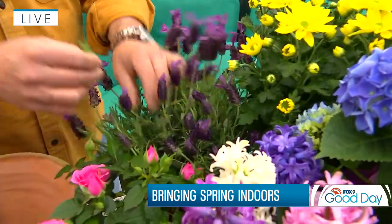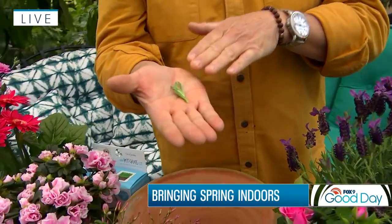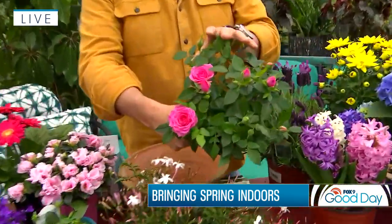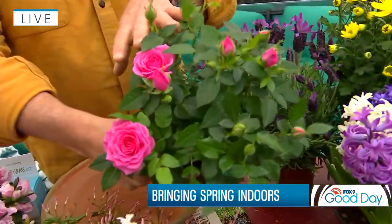Lavender is another great way to get some wonderful blooms in the home — the fragrance itself is amazing. A little tidbit: if you take lavender, put it in a little sachet or a tea bag and pop that underneath your pillow, you will sleep a lot better, a lot more peaceful sleep. So lavender is a great thing to use not only at bedtime but also in your home for color.